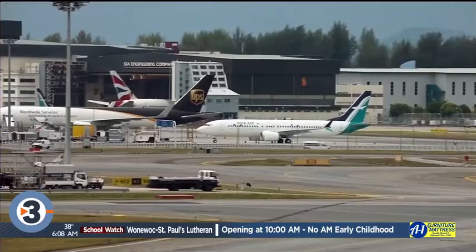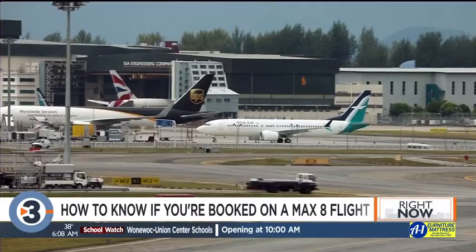During online booking, travelers can see the model of the aircraft assigned to their flight when they choose their seat. Several websites like flightstats.com and seatguru.com also provide this information.